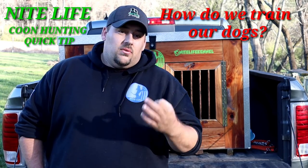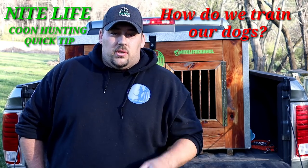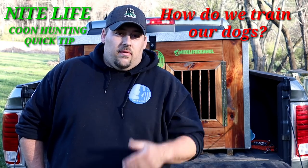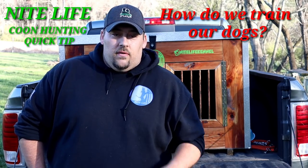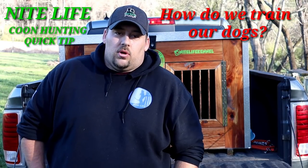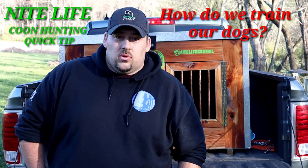You've got to remember, guys — every single dog is different, and every single dog scenario is different. You just kind of have to roll with the punches. The main thing is to be patient. Don't expect a one-year-old dog to be finished and doing everything that somebody's four-year-old dog is doing. If you hang with it, be patient, and put in the hard work, it will come around and work out for you. This has been a Nightlife Coon Hunting Quick Tip.